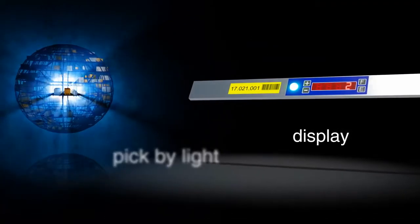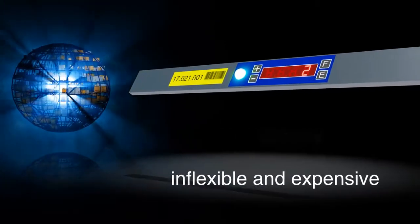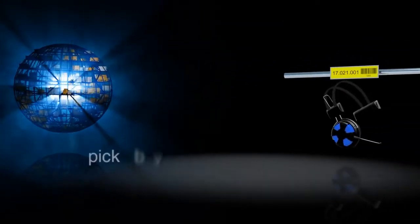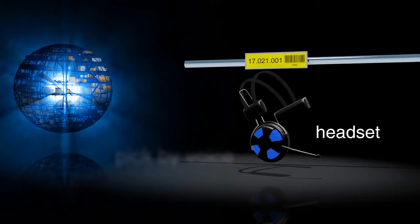Then came pick-by-light: the storage location itself has a light display for the information, but the system is very inflexible and expensive when warehouses are rearranged. The next development is pick-by-voice, but the constant voice interaction has its limitations for high picking densities.